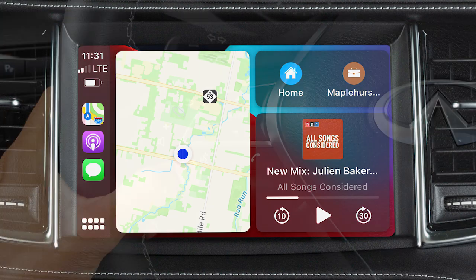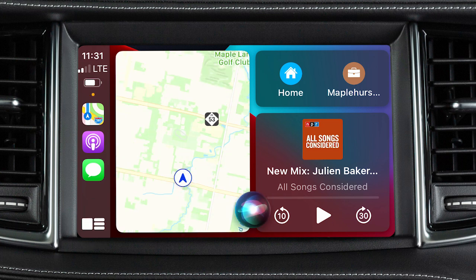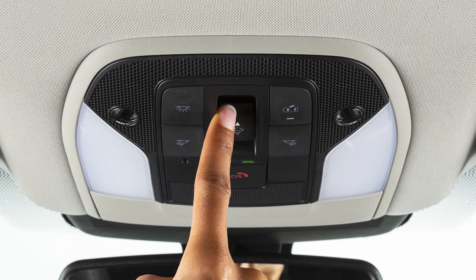To access Siri while connected to Apple CarPlay, press and hold the Talk button on the steering wheel, or touch and hold the mic key on the Apple CarPlay screen. Some Siri functions are not available while driving. For best results when using Siri, speak clearly and reduce background noise.